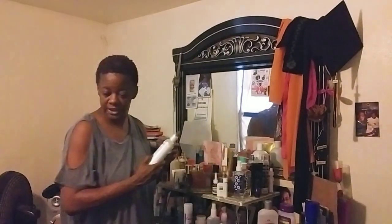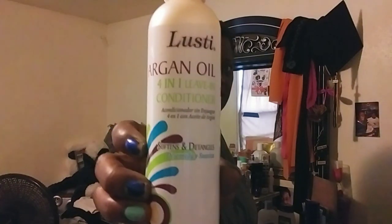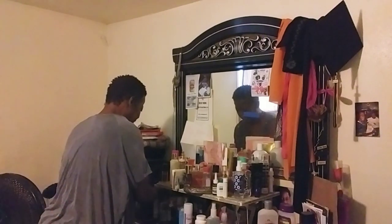This is the leave-in conditioner. This is very good — four in one leave-in conditioner. Basically I'm just trying to rearrange and get rid of some stuff. Everybody got that oil sheen. One lady asked me what was all that goodie on my dresser. I'm like, girl, ain't no damn goodies on my dresser.